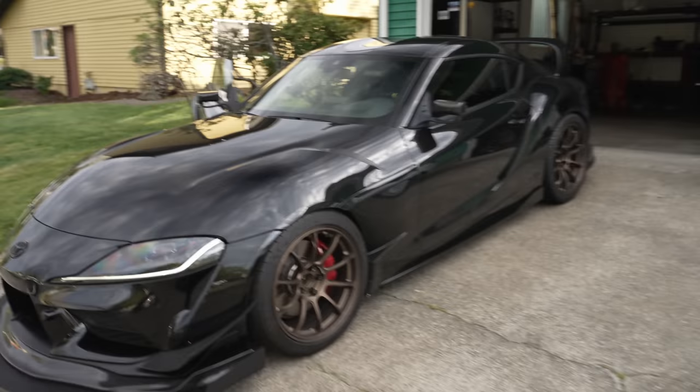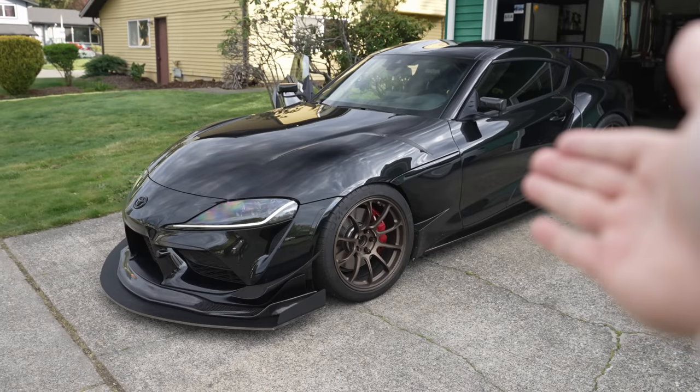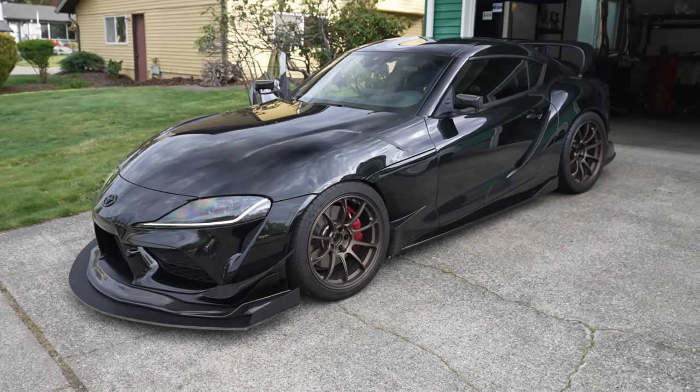So we're going to go head out. And if you guys stick along in the video, as you know, I have the automatic Supra. And today we might be going to the dark side — we might be making the switch over.